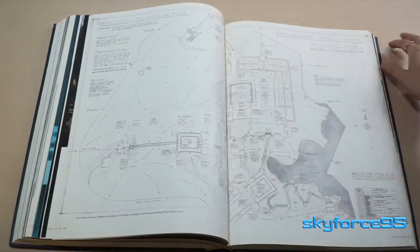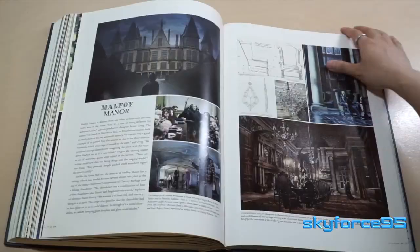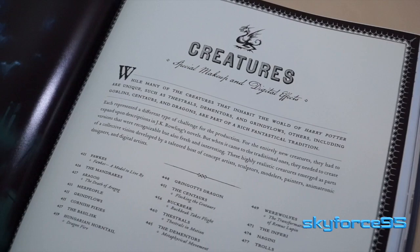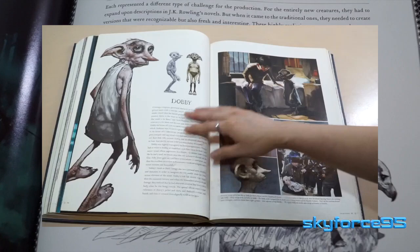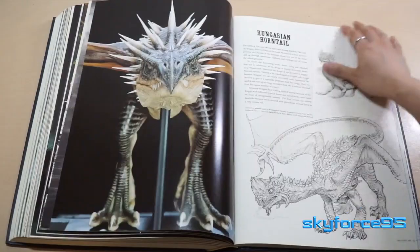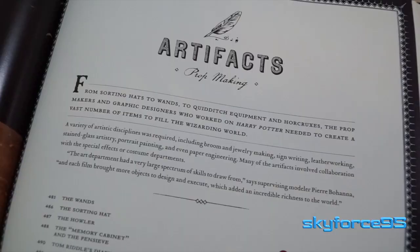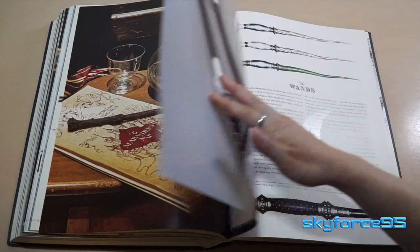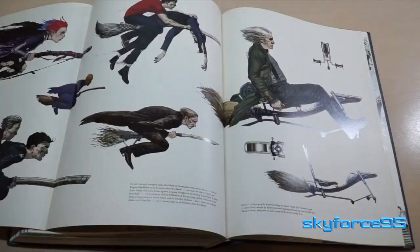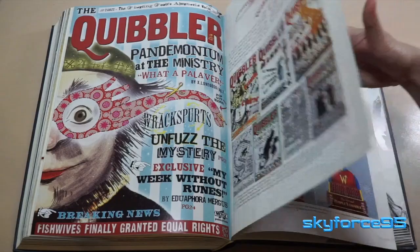Next is the locations section, where I really like the blueprint of Hogwarts — it's very insightful and has great detail. Then there's the creatures section. Interestingly, elves like Dobby are not in this section; they're placed in the characters section because they have a more important role than a regular creature. The extended page here is the Hungarian Horntail Dragon. And finally there's the artifacts section, where you can see quite a few pieces from the Harry Potter films, including a great extendable page with several brooms all laid out.